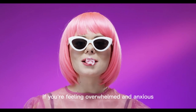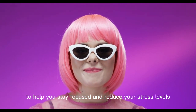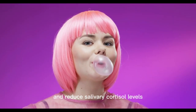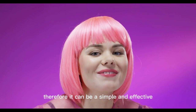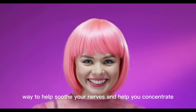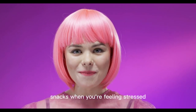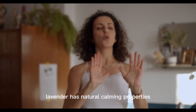Number four: chew gum. If you're feeling overwhelmed and anxious, you may want to try chewing gum to help you stay focused and reduce your stress levels. Studies show that chewing gum can help alertness and reduce salivary cortisol levels, so it can be a simple and effective way to help soothe your nerves and help you concentrate. Plus, it's a healthier choice than turning to sugary snacks when you're feeling stressed.